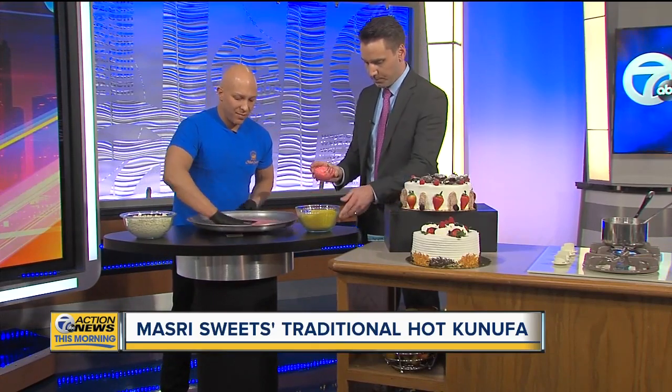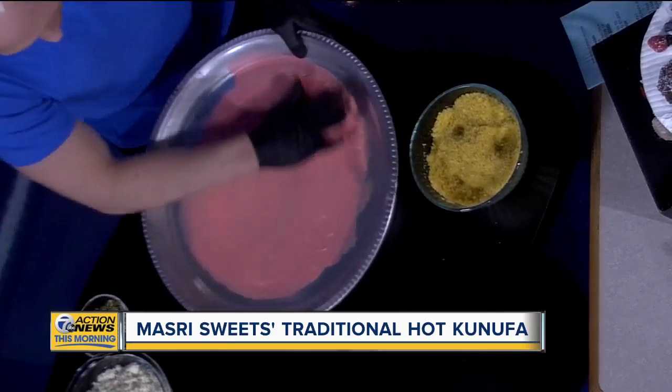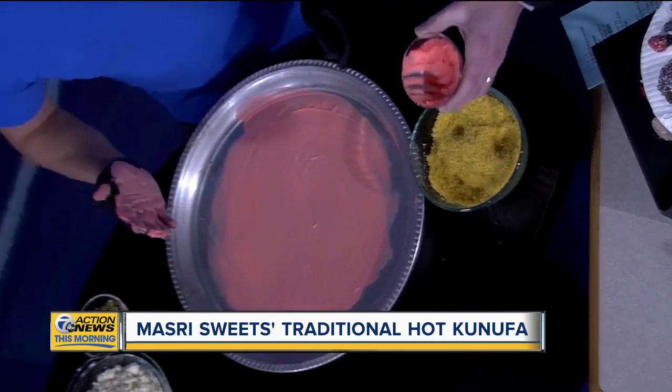So what is this you're putting on there? I'm putting the red butter on top. This butter gives it the nice red look that you're going to see in a second. What makes this red? A nice natural food coloring.